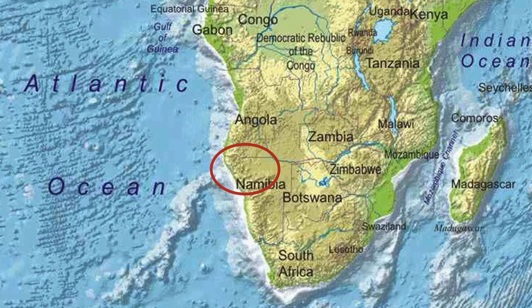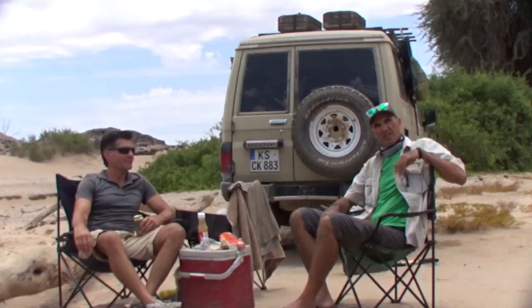This adventure continues our four-wheel drive in northwest Namibia. In this episode, Ben and I are going to continue to show you how to explore Namibia independently.